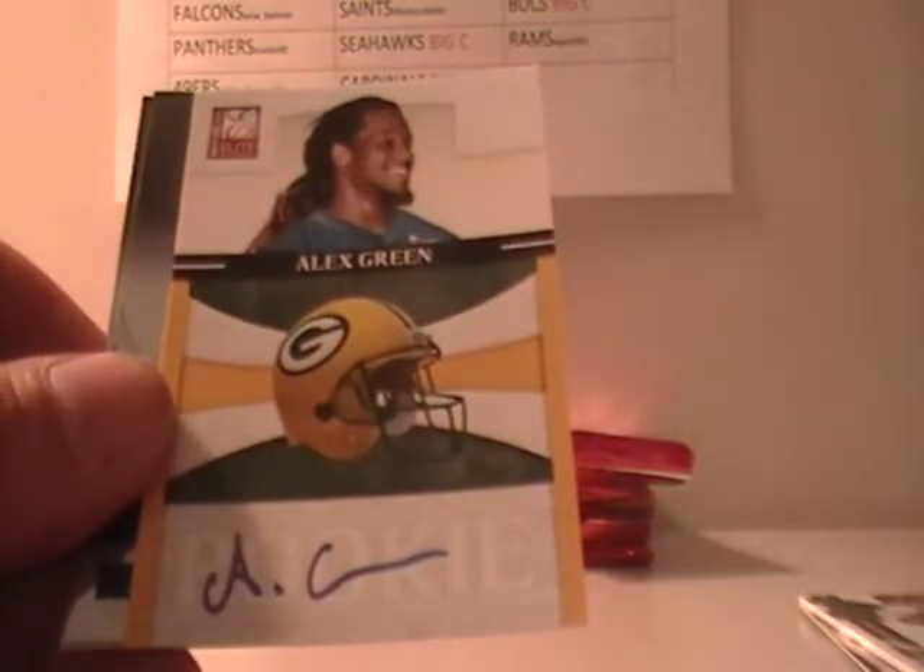There's an Alex Green walnut or an Alex Green signature for the Packers — not Tim Tebow. If I ship it tomorrow, you should get it Friday or Saturday.